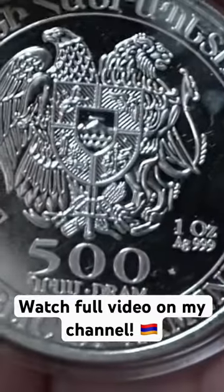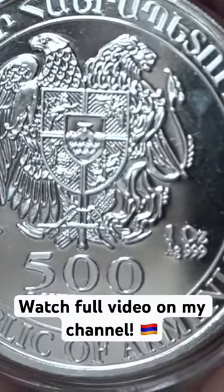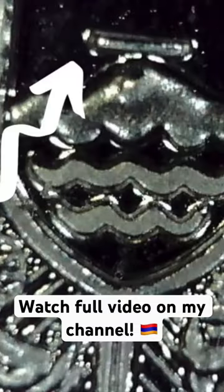In the middle of the shield, we see Mount Ararat with waves, hinting at the time of the biblical flood. And if you look closely, you can actually see the ark sitting on top.